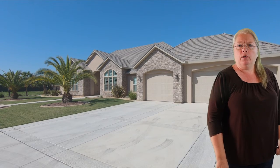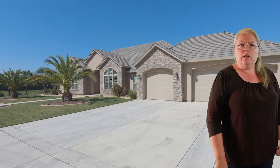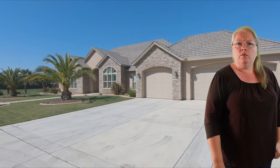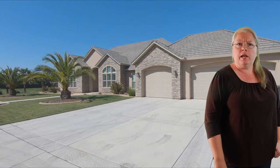It also features a three-car garage and sits on just under half an acre. This home features a floor-to-ceiling rock fireplace in the family room and is open to your very own luxury kitchen with granite countertops and a travertine tile backsplash.